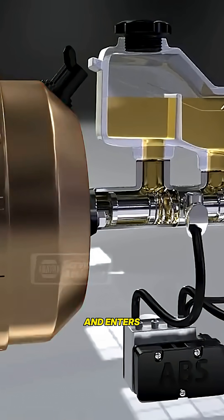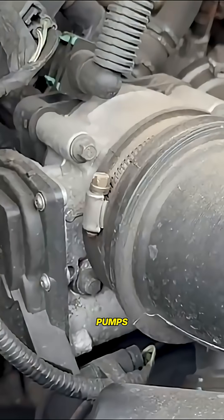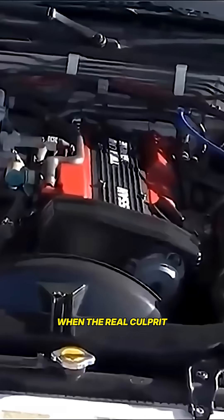Water sinks to the bottom and enters the fuel system. Engines stumble, stalls happen, and long-term corrosion begins. Mechanics often replace pumps or injectors when the real culprit was moisture.